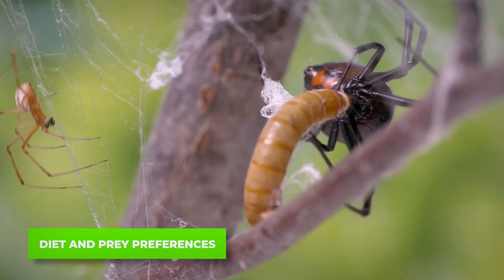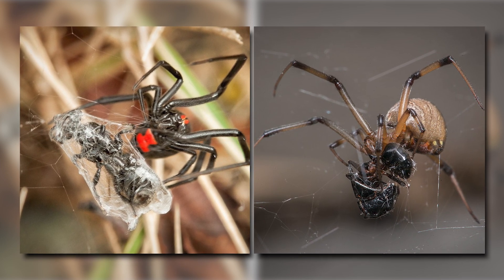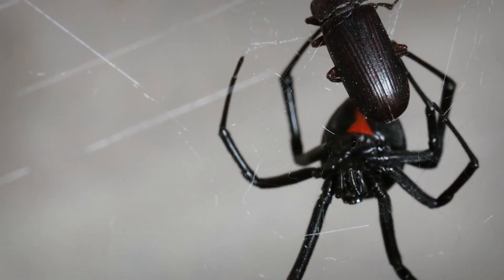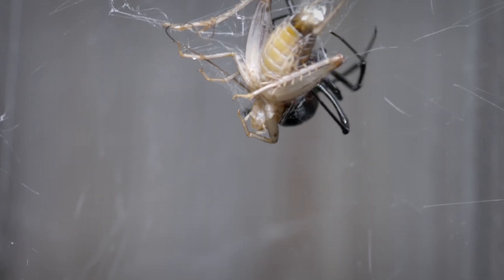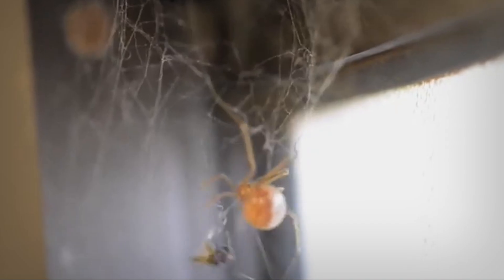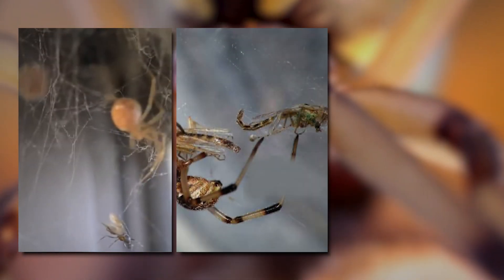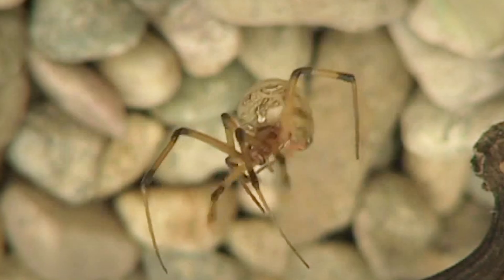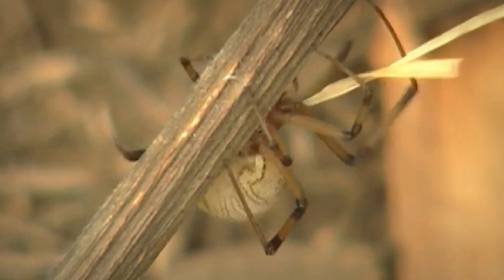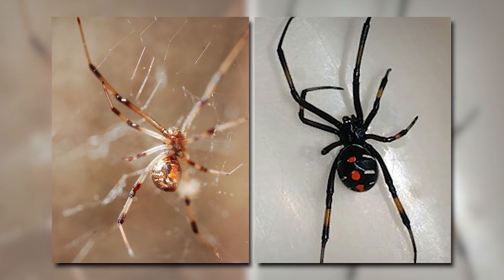When it comes to diet, both black widows and brown widows are carnivorous and primarily feed on insects. However, there are some differences in their prey preferences. Black widows are known for their powerful venom, which allows them to take down larger prey like beetles, grasshoppers, and even small vertebrates like lizards. Brown widows, on the other hand, tend to focus on smaller insects such as flies, mosquitoes, and ants — their slightly less potent venom suits their preference for smaller, more easily subdued prey. Despite these differences, both spiders play crucial roles in controlling pest populations around human habitats.